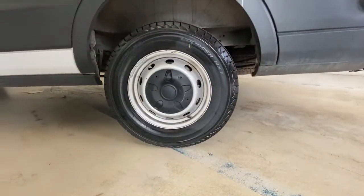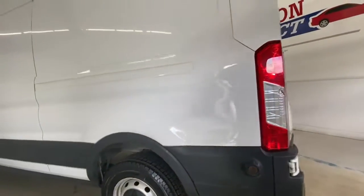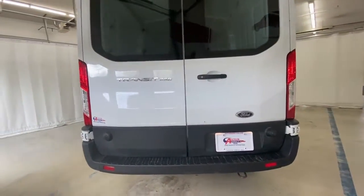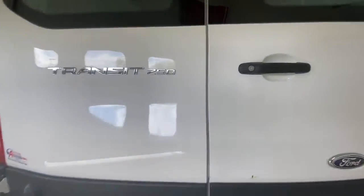Don't miss the chance to experience the comfort and convenience of this specialized passenger and cargo hauler. Our team will give you an outstanding test drive experience. Stop in today!